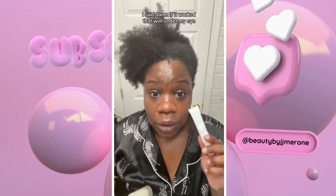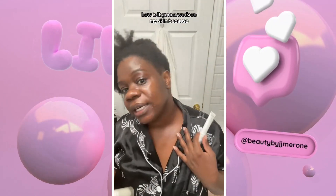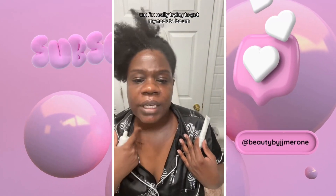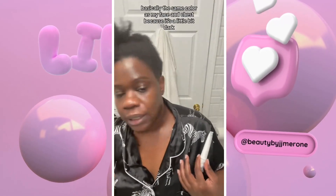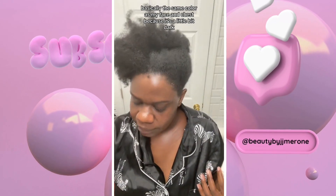I just bought this. I said, damn, if it worked that well under my eye, how is it going to work on my skin? Because I'm really trying to get my neck to be basically the same color as my face and chest, because it's a little bit dark.